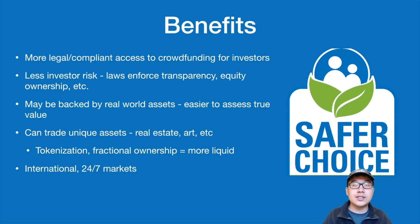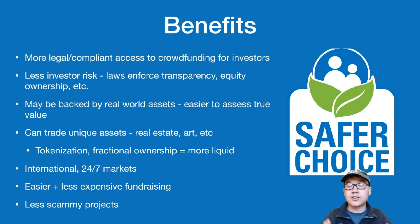Security tokens also offer access to an international 24/7 market, which was not available in the past. It's also easier and less expensive to fundraise this way, and it generally creates fewer scammy projects in the crypto space.